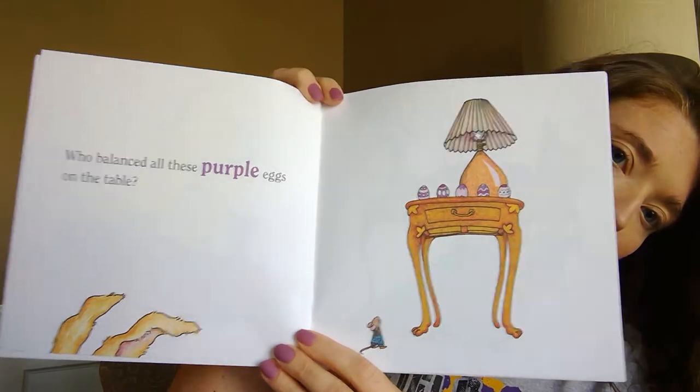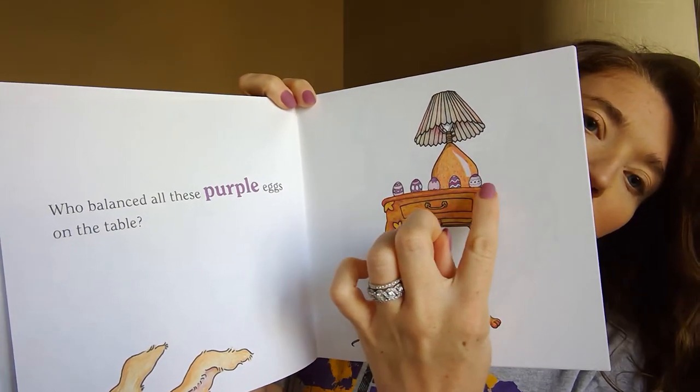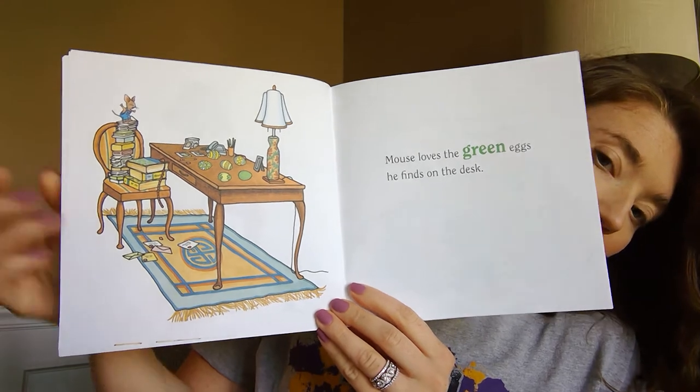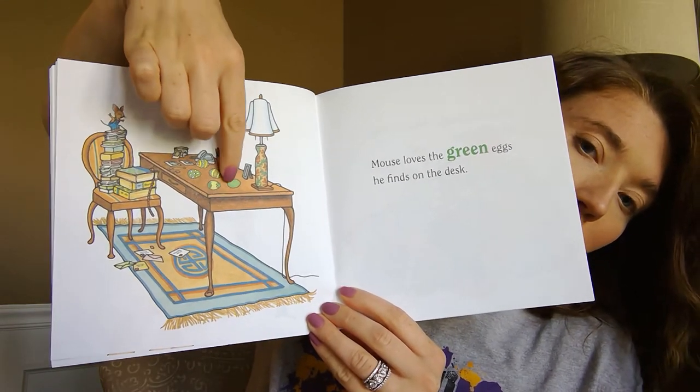How many purple eggs do we see? It's on his desk, and it looks like to me like there's six green eggs. One, two, three, four, five, six.